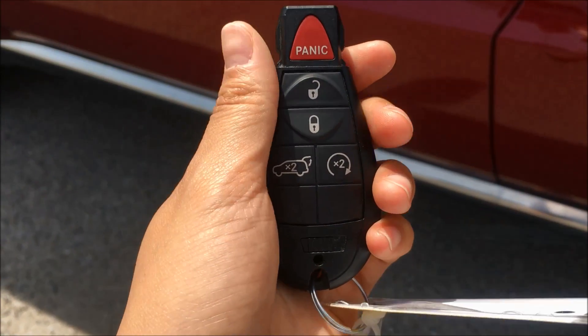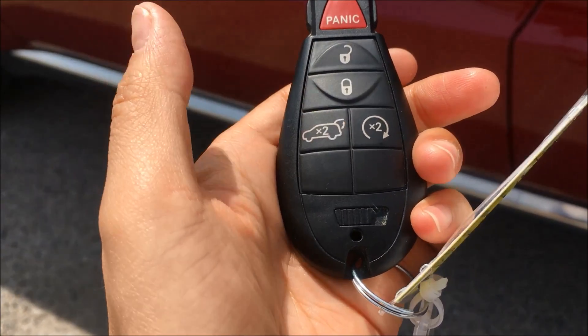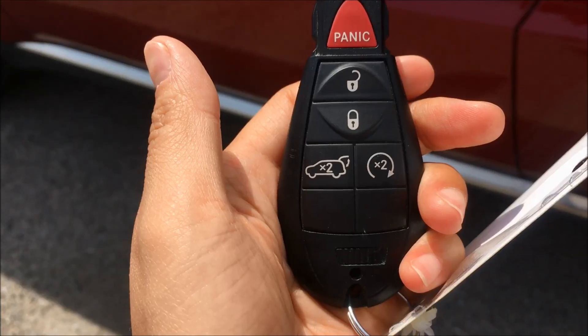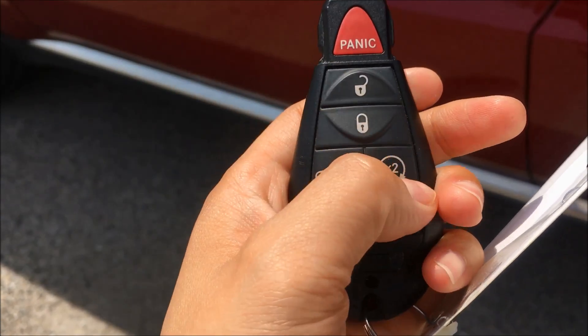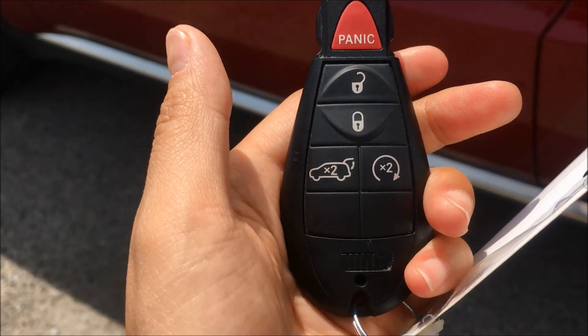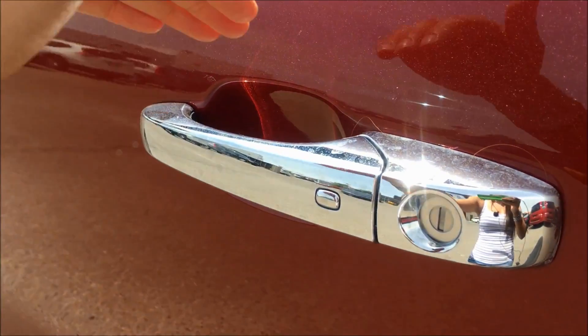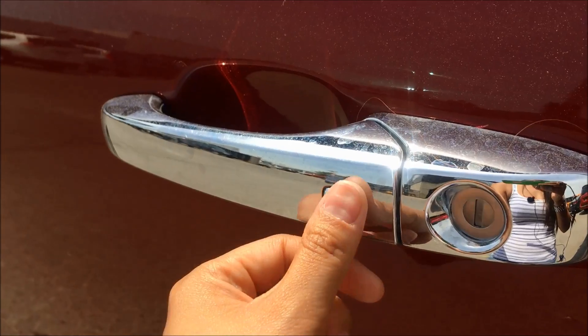On the key to this Durango you'll find your unlock button, your lock button, your power liftgate button, as well as remote start — just hit it twice to turn it on and twice again to turn it off. But this is a proximity key, so if you just throw it in your pocket the sensor on the back of the handle will unlock your door. If you want to lock it, just hit this button here.